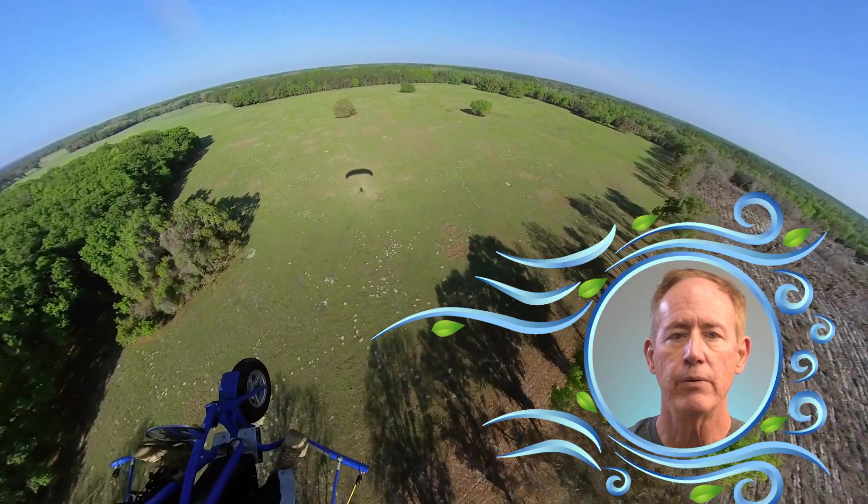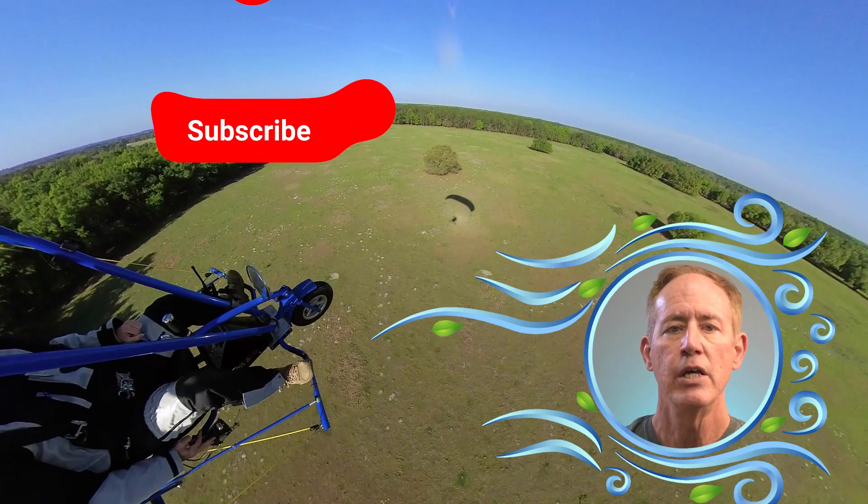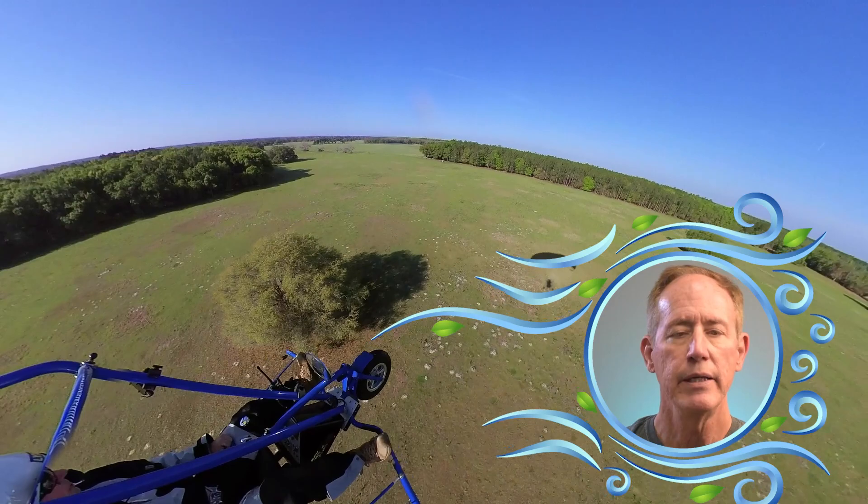As we get rolling here, please take a moment to subscribe if you want to see more aviation content like this. Your subscription to the channel and your likes for the videos are highly motivational to me. Thanks so much.